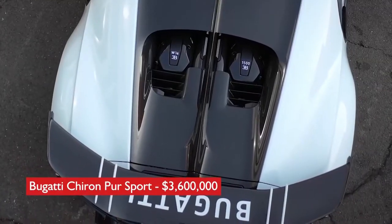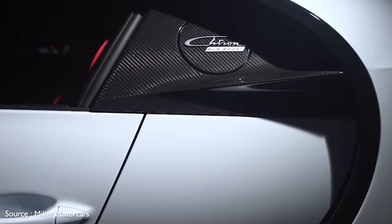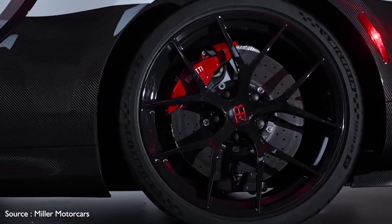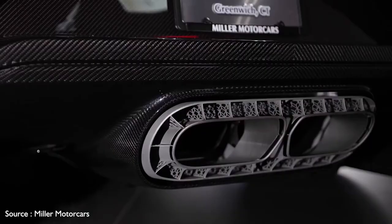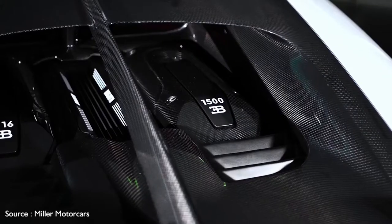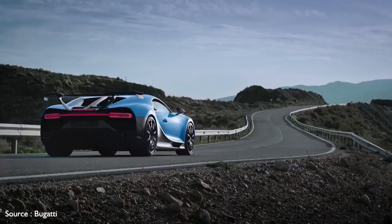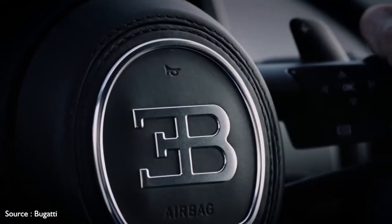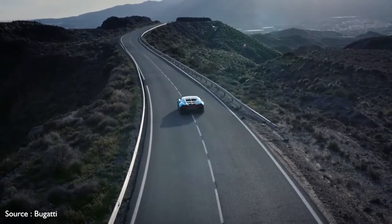Number 3: Bugatti Chiron Pur Sport, $3,600,000. A limited-build spin-off of the Bugatti Chiron, the Pur Sport was developed with a focus on incomparable handling abilities. A revised suspension features stiffer springs at the front and rear, and there are grippier Michelin Sport Cup tires at all four corners. Other enhancements include aeroblade wheel spokes for improved aerodynamics and an enormous fixed rear wing embellished with the Bugatti name.